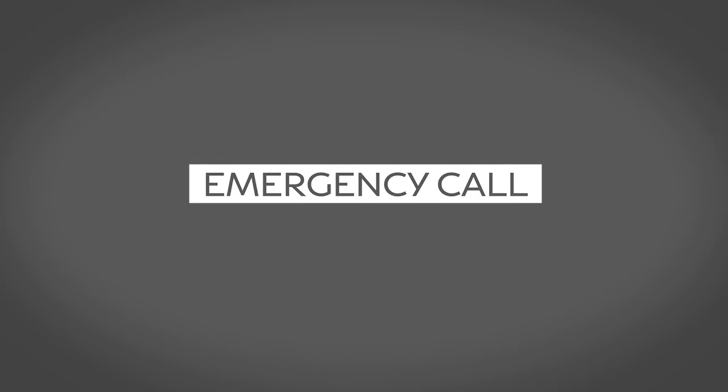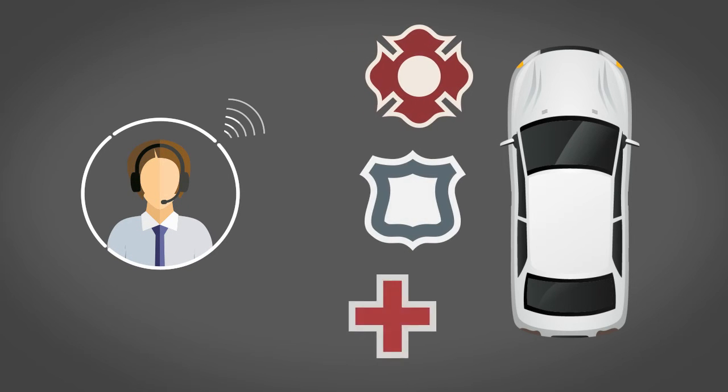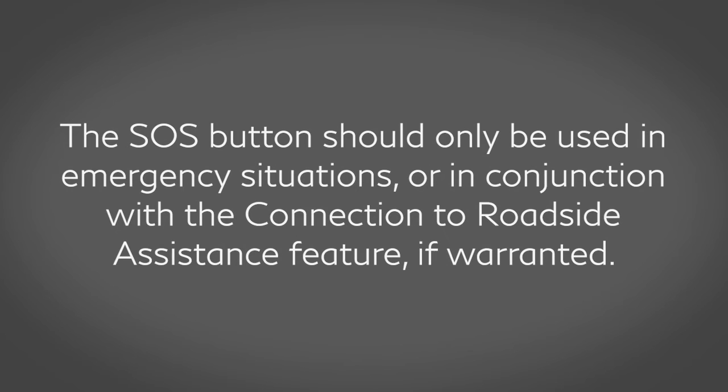Emergency Call connects you to a live response specialist who will assist in the dispatch of emergency services to the vehicle location. To use this feature, press the SOS button on the overhead console. The SOS button should only be used in emergency situations or in conjunction with the Connection to Roadside Assistance feature if warranted.